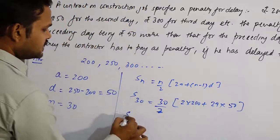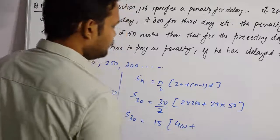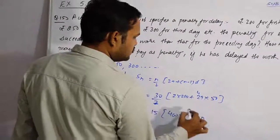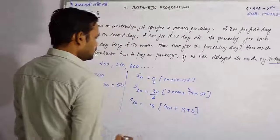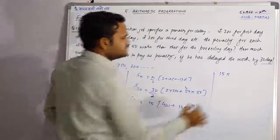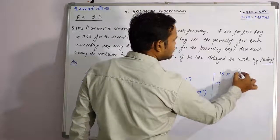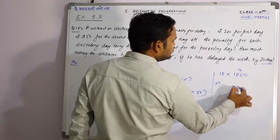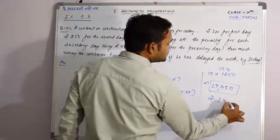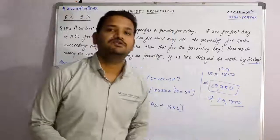तो S₃₀ = 30/2 = 15। 2 × 200 = 400, plus 29 × 50 = 1450। तो 400 + 1450 = 1850। अब 15 × 1850 = 27,750। तो contractor कितनी penalty देगा? रुपए 27,750 as a penalty pay करेगा, अगर वो work 30 days late करता है।